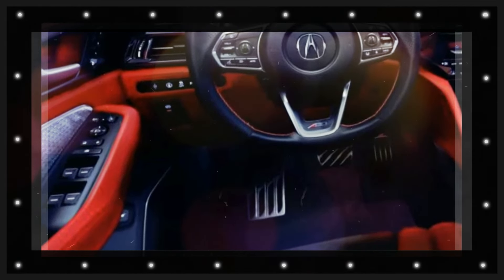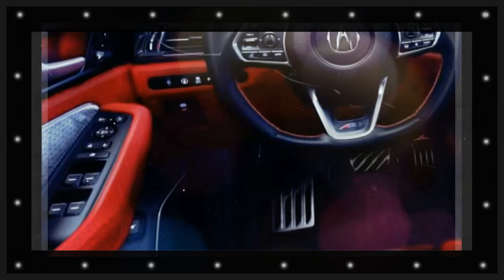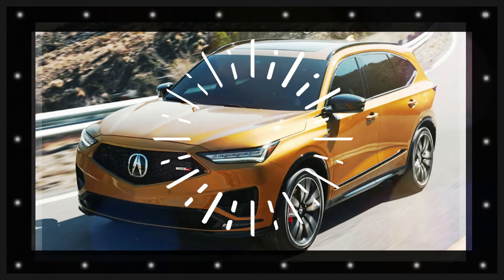The 2025 Acura MDX will supply effective and efficient engine options, delivering impressive performance while focusing on ecological sustainability. This ensures satisfaction and safety for every journey.